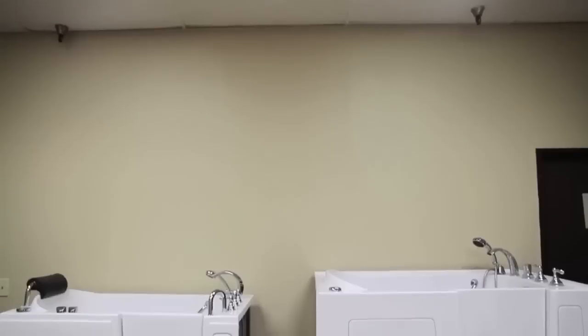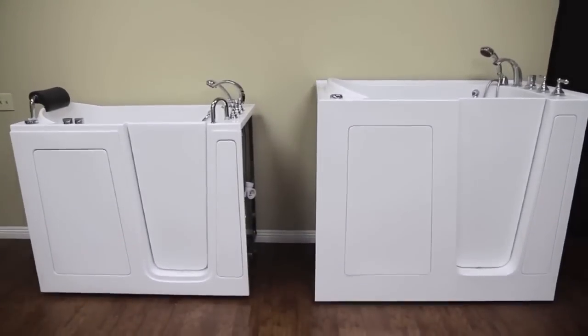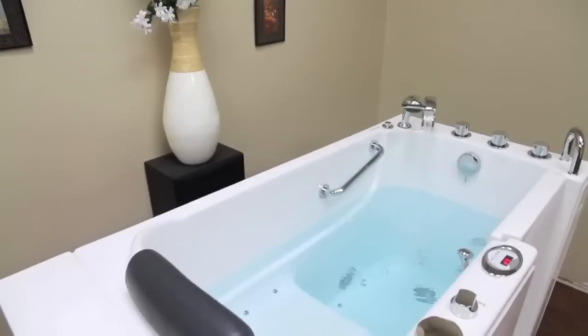Hi, my name is John O'Toole, President and CEO of Custom Care Walk-In Tubs. We boast the largest selection of walk-in tubs in North America, with over 13 different sizes to suit your needs. The reason we named our company Custom Care Walk-In Tubs is we customize every tub for the customer's needs and pocketbook.